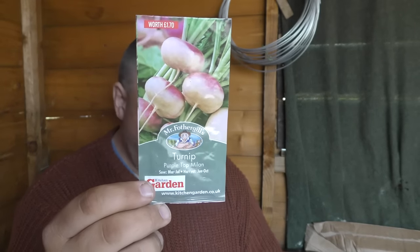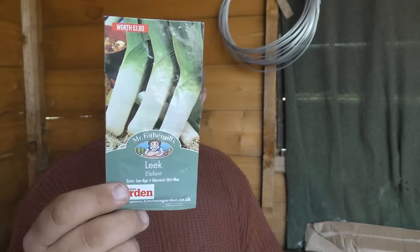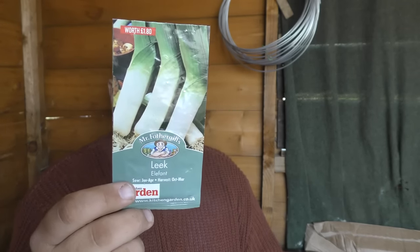Turnips — I'm not a big fan, but you can start sowing these up until July. Something I am a great fan of, and this is the last month to sow them, is leeks. These can be sown indoors or outdoors — if outdoors, put them into a seed bed and then lift them up later. Also, this is the last chance saloon for tomatoes — get your tomatoes in before the end of April.